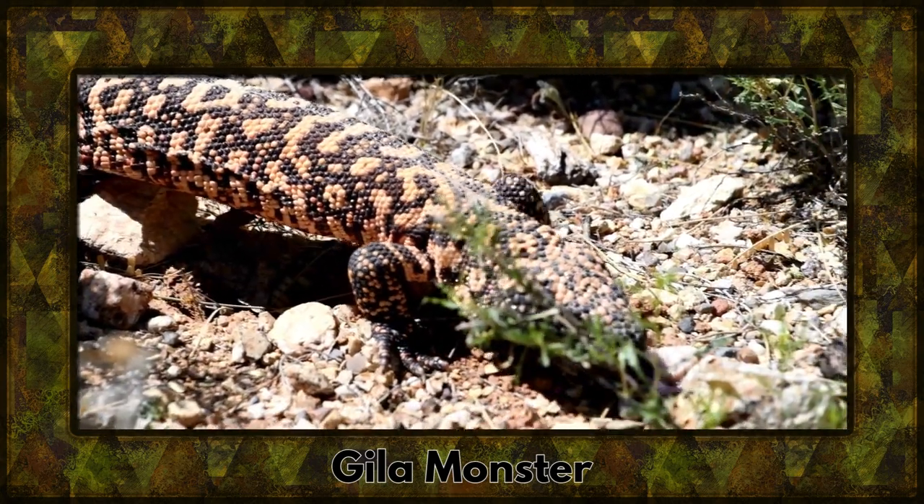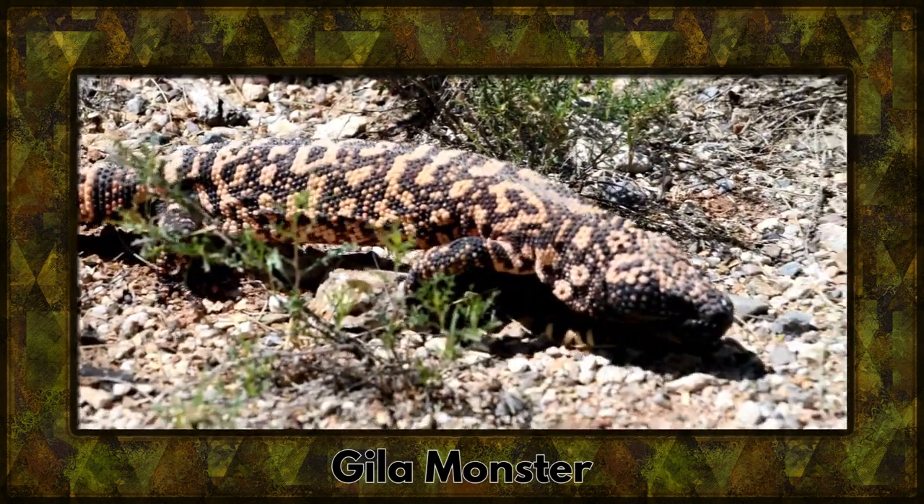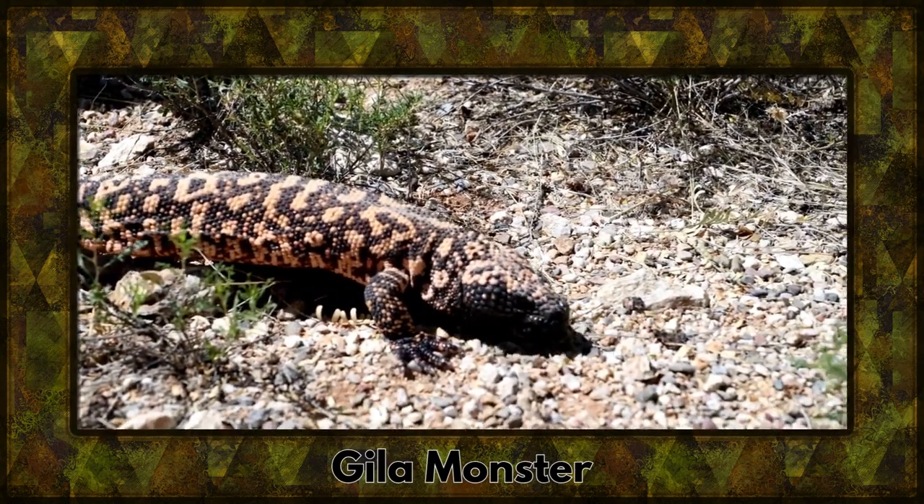Venture into the desert to encounter the gila monster. This venomous lizard showcases vibrant patterns as a warning to potential predators.